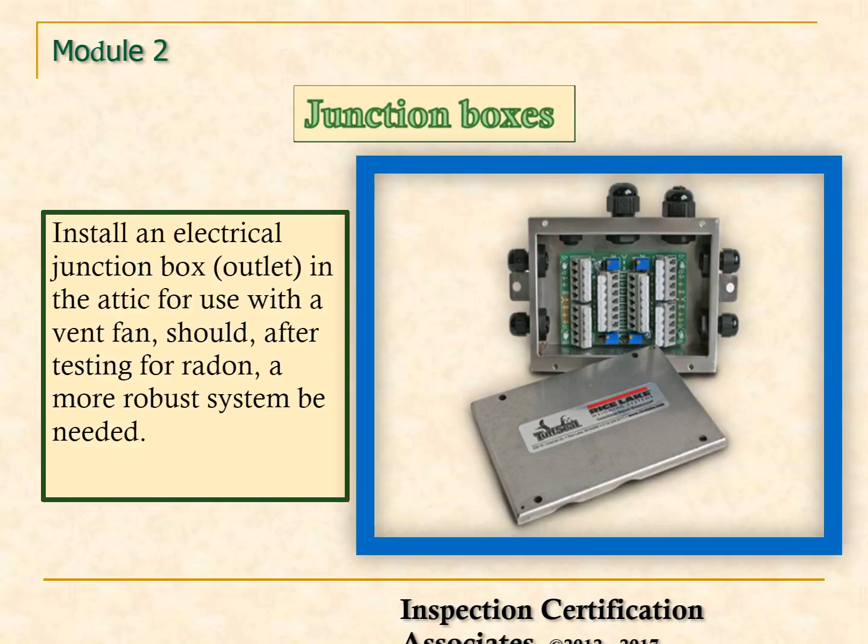Finally, use a junction box. Install an electrical junction box or outlet in the attic for use with a vent fan, should a more robust system be needed after testing for radon.